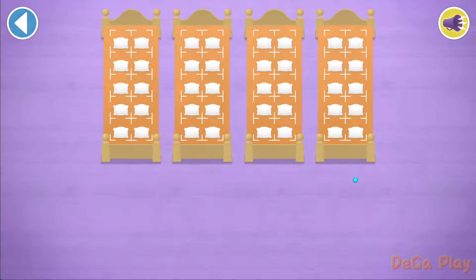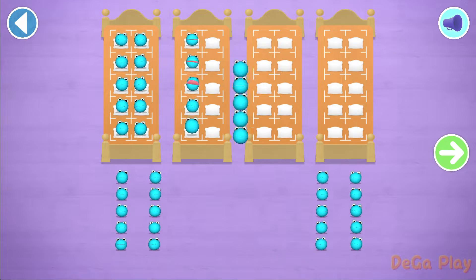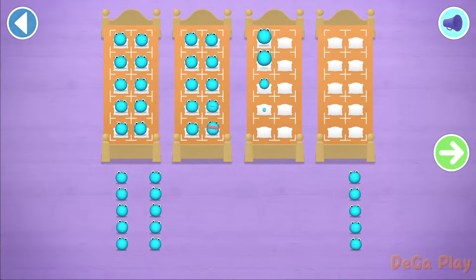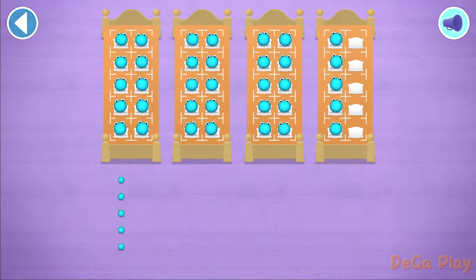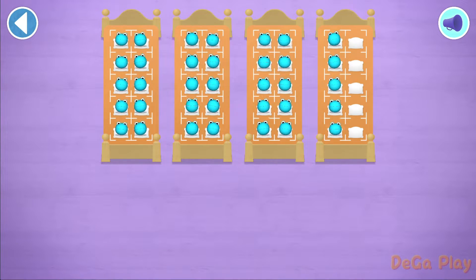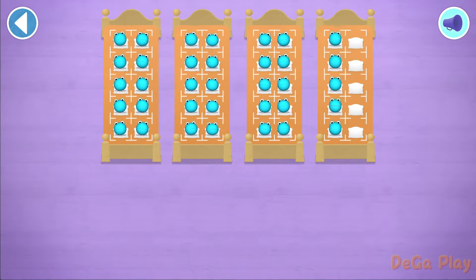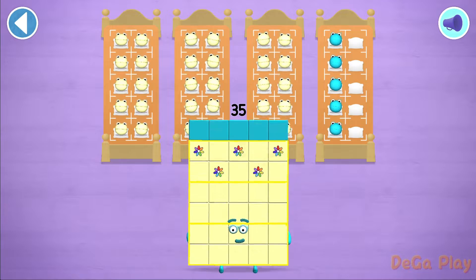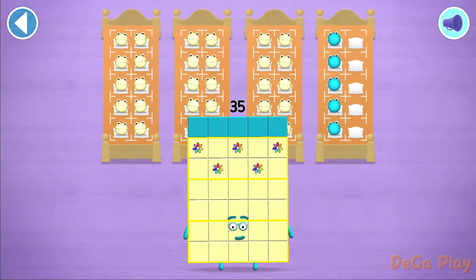Let's count in fives! Let's count 35 number blobs! Stop and press the button. Brilliant! 5, 10, 15, 20, 25, 30, 35! Hooray! You've counted 35 number blobs!